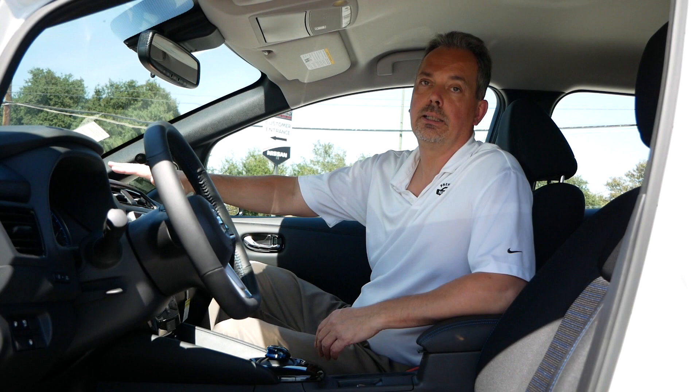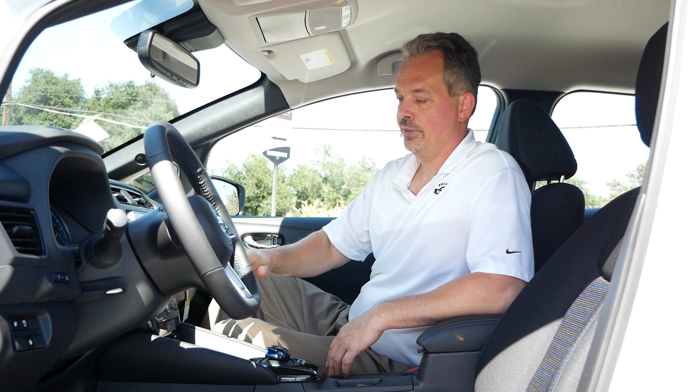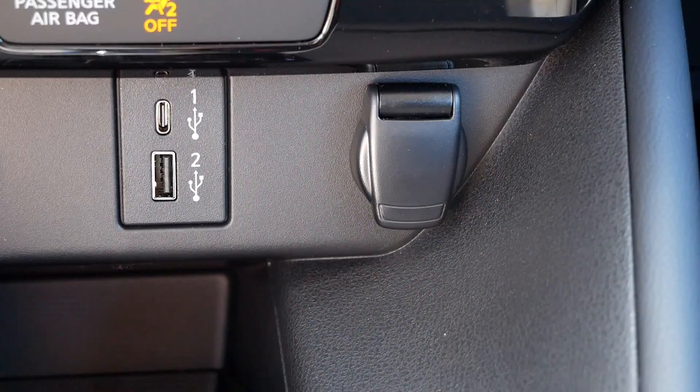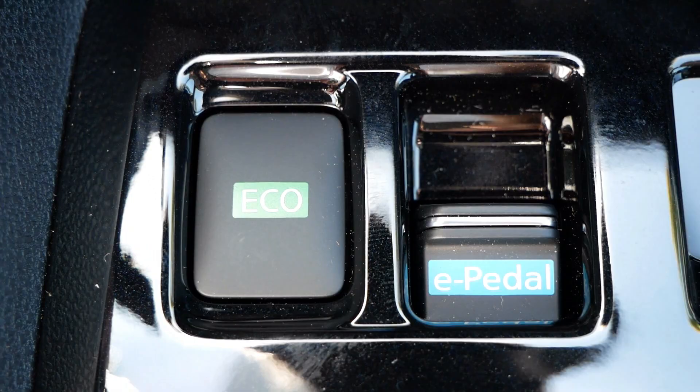Right next to it is a button to open the charging door on the front — the same one we opened with the remote earlier. In the center underneath the navigation system's 8-inch display, you also have your climate control features — everything to set the temperature is located right there. Right underneath, you have two USB ports as well as a 12-volt outlet to charge your devices. Right behind that is an eco button, which puts the vehicle into eco mode to make it more efficient, giving you a little more range — though the acceleration will slow down a bit, which may feel slightly sluggish in stop-and-go traffic.